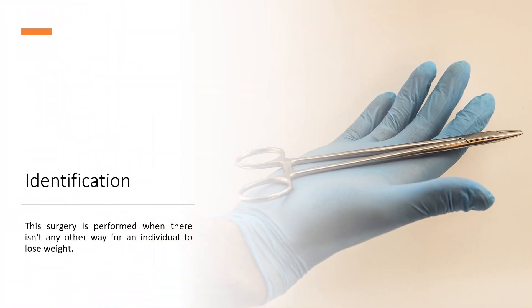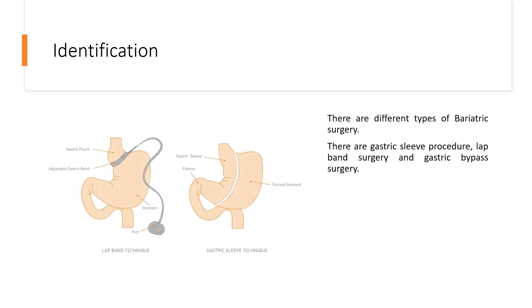This surgery is performed when there isn't any other way for an individual to lose weight. There are different types of bariatric surgery, including the gastric sleeve procedure, lap band surgery, and gastric bypass surgery.